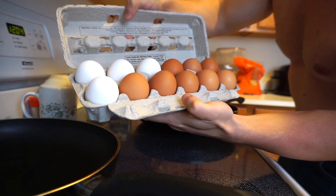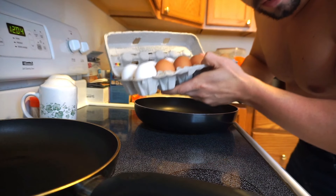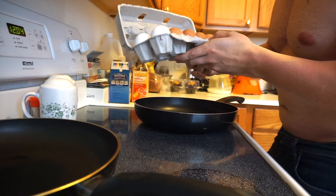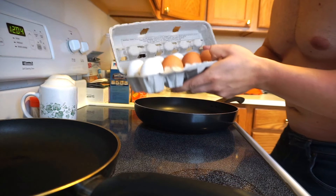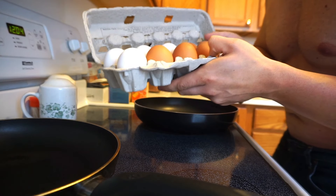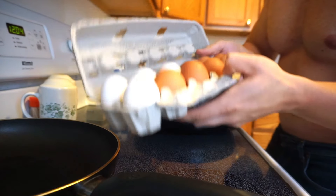I don't discriminate, I like black and white. Actually, what I'm going to do is 11 egg whites and a whole egg because I want some fat in this meal. It's either gonna be one whole egg or two whole eggs and 10 or 11 egg whites — I'm not sure yet, we'll see how this goes.